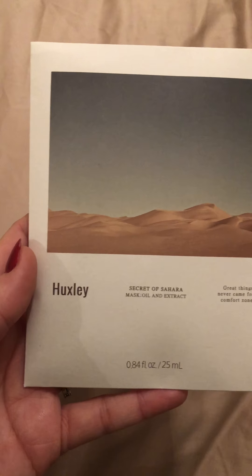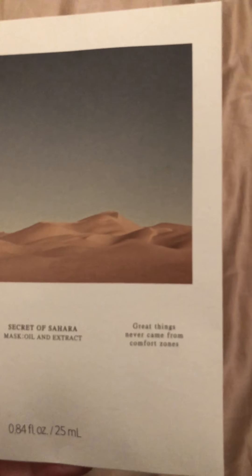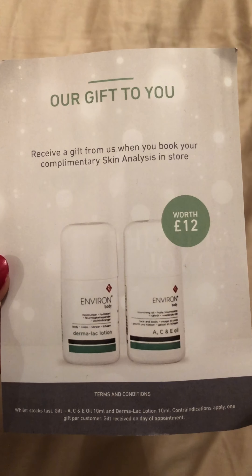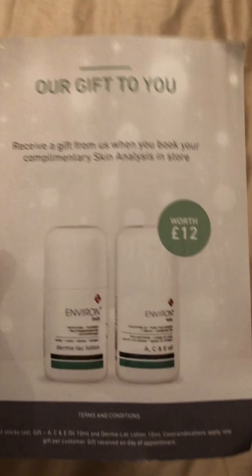We have the Huxley Secret of Sahara Mask Oil and Extract — never heard of this brand but looking forward to trying it. And finally as part of the list, you go into store and get a free skin analysis from Environ, and after the analysis you receive two samples — an oil and a lotion — basically a couple of serums given after the consultation.